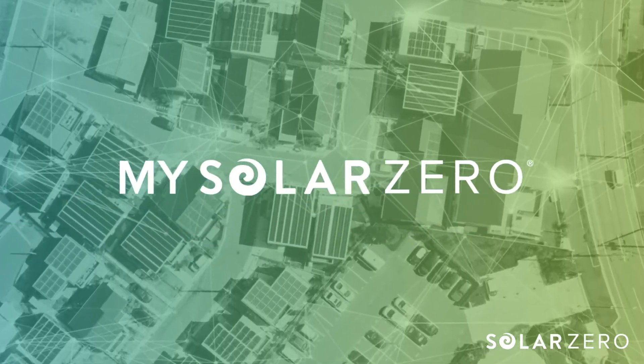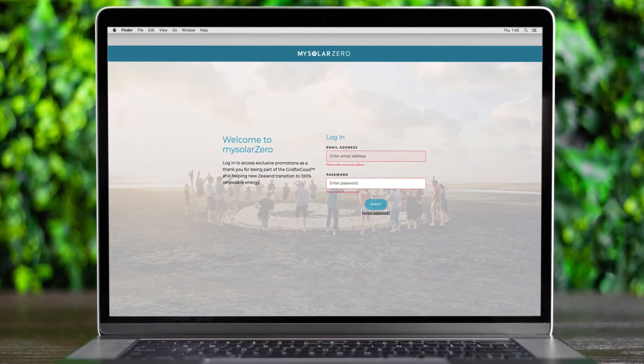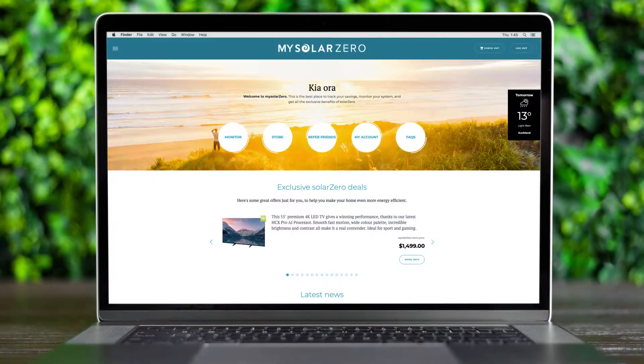Welcome to SolarZero and congratulations again for powering your home with cheaper, cleaner, smarter energy. MySolarZero is our one-stop shop for everything that you need to access with your SolarZero energy service. Your login is the email that you used to join SolarZero with. If you aren't sure of your password, simply click reset and you'll receive an email with steps on how to reset your password.